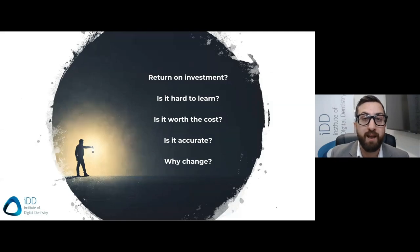You ask yourself: you're doing everything properly now, so why change? When we got into it very early on, it was quite hard because few people in New Zealand even had a scanner to begin with. But the things we didn't know back then — and what we've learned over the years — are all the advantages of scanners and CAD CAM. And this has changed dentistry completely for us.